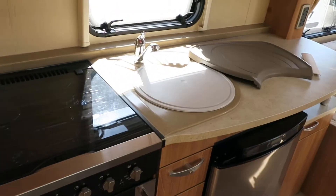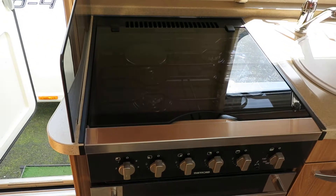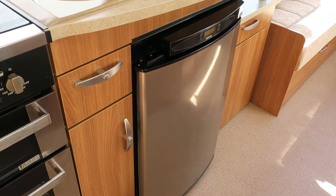You've got a good sized kitchen with a chopping board and your removable drainer. Your cooker is three gas burners with one electric hot plate, with the grill, your oven, and your full-size fridge all tucked away underneath.